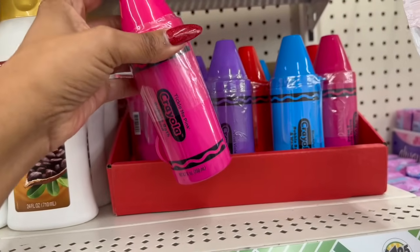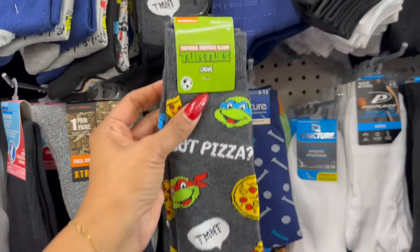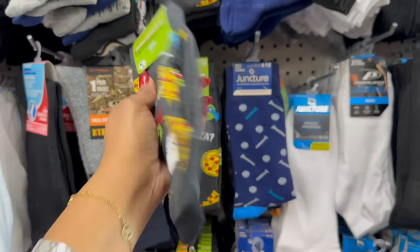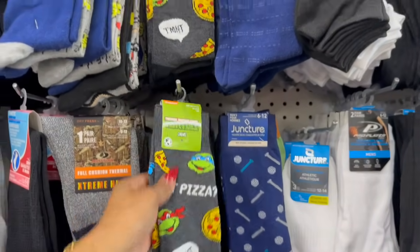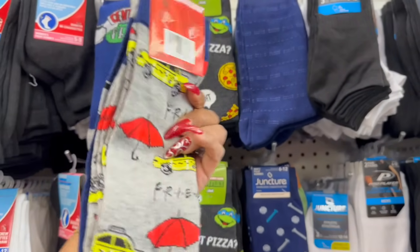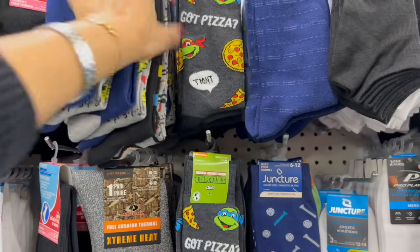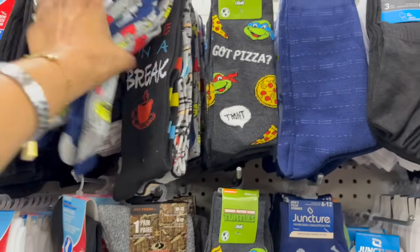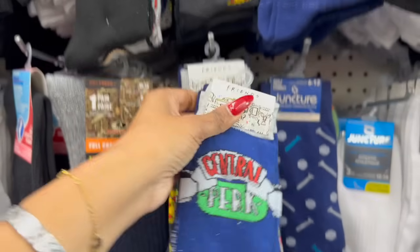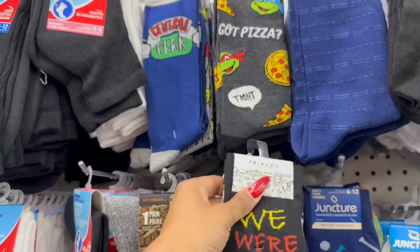They do have Teenage Mutant Ninja Turtle crew socks, and they also have Friends socks — I haven't seen those! There are different styles: one says 'We're on a break,' which is cool.